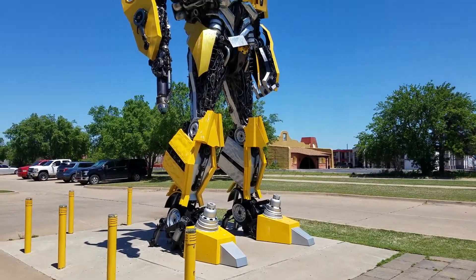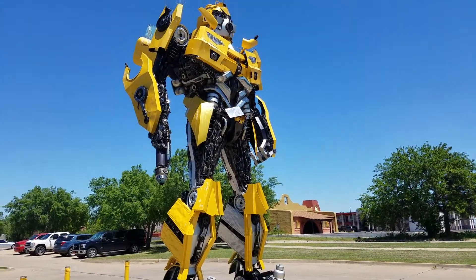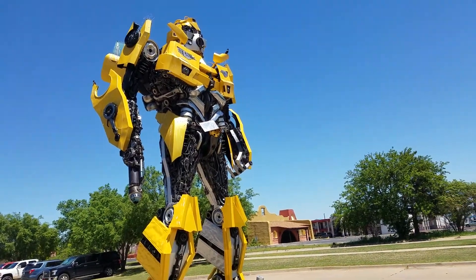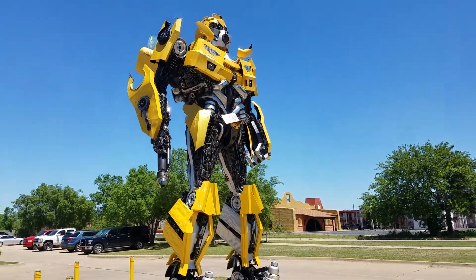Howdy y'all! It's the Oklahoma Walker once again in Stillwater, Oklahoma, checking out Bumblebee over at GM West.